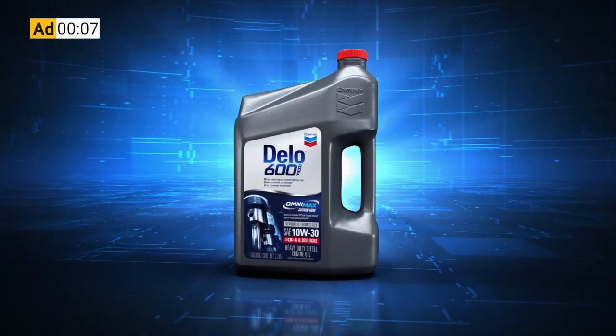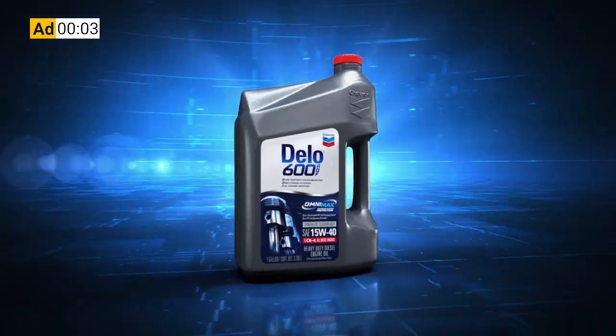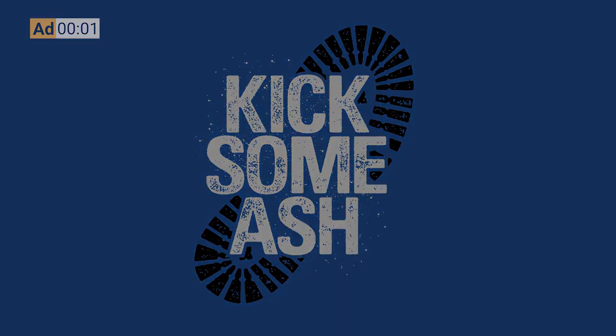The 1044 is brought to you by Chevron Delo 600 ADF ultra-low ash diesel engine oil. It's time to kick some ash. This week on the 1044, we're talking engine oil drain intervals and what fleets can do to squeeze more mileage out of their crankcase.